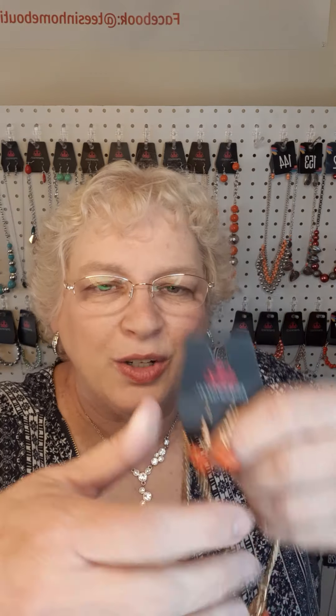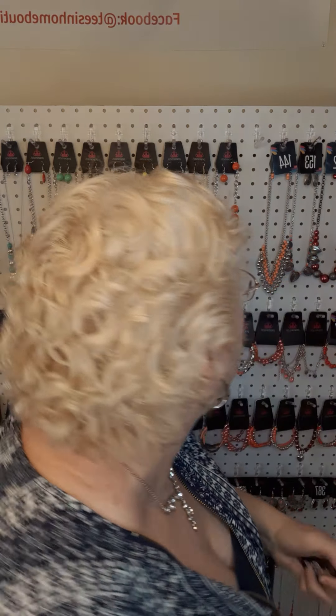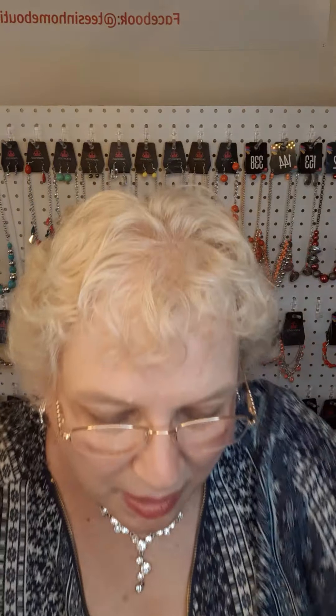We have this in gold with orange. The number to this necklace is 338. Next in red, another heart bracelet. The number to this bracelet is 333.